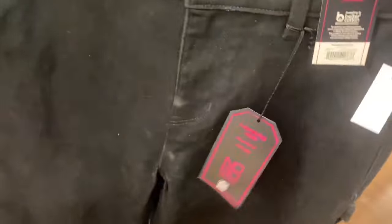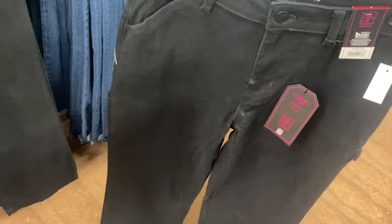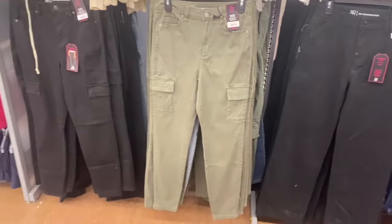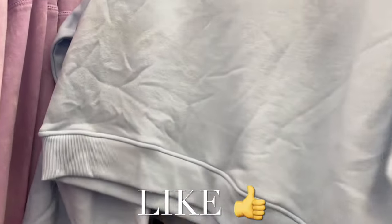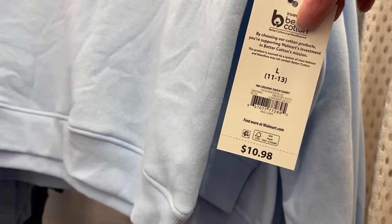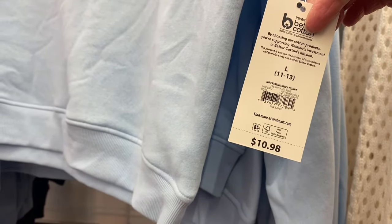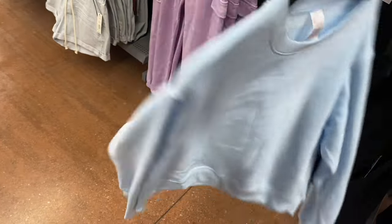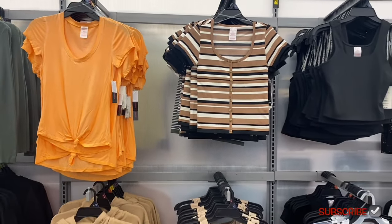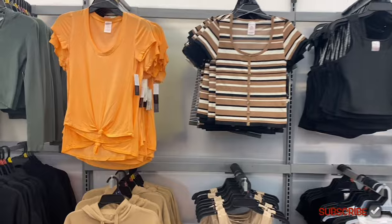They also have the No Boundaries Carpenter Jean for $14.98 and a Cargo Skinny Jean for $14.98 in blue jean, black, or green — they have a lot of cargo styles right now! There are also new No Boundaries Crew Neck Sweatshirts for $10.98 in black or blue, extra small through 3XL — not necessarily cropped, just right at the waist.